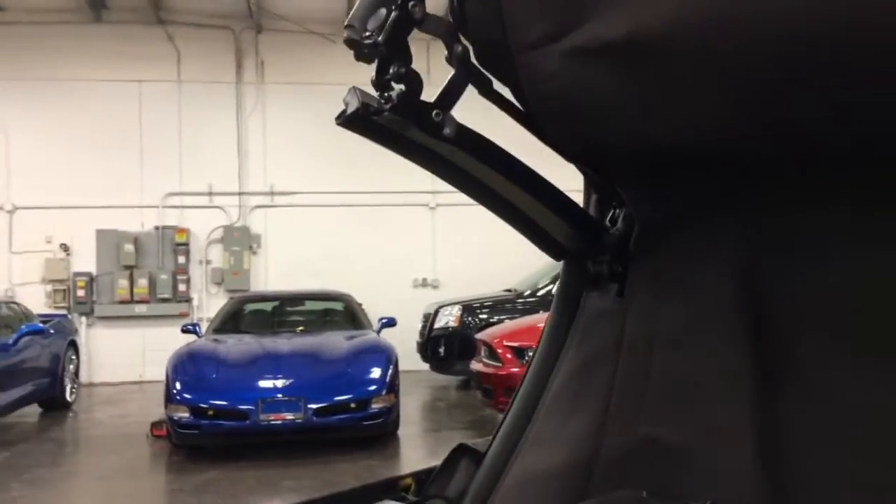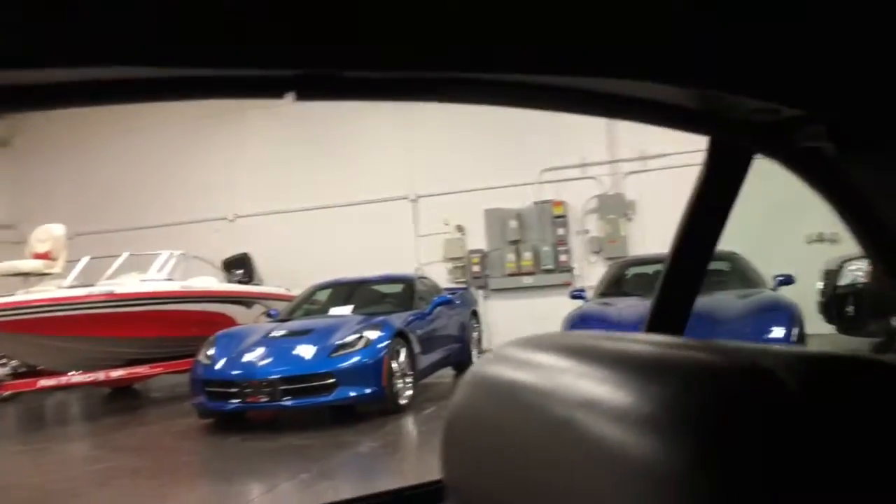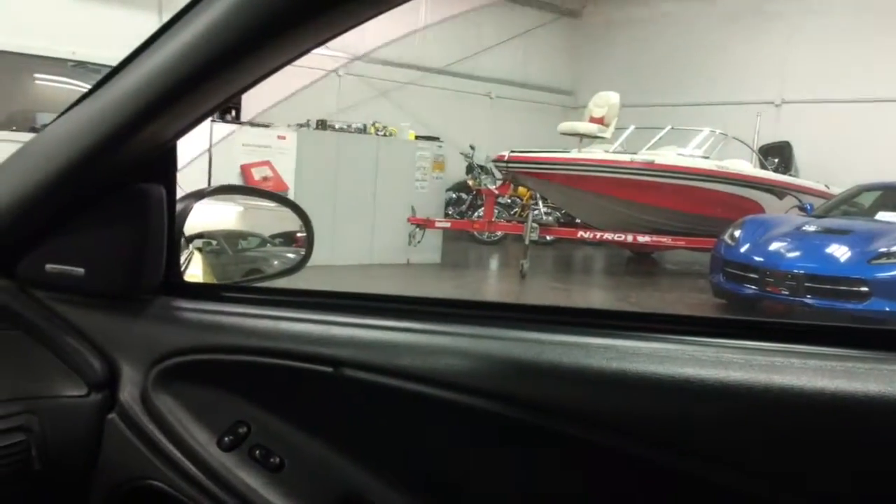Now we're going to put the top up and show you that that works just fine. Put the emergency brake on first, and then the top goes up right away — no delay, works smooth, goes up effortlessly. We just clasp that one and then over here we just clasp this one. It's got the pony in the windshield which means it's an OEM window. The back power windows go up easily and effortlessly, and the front windows as well — all working.